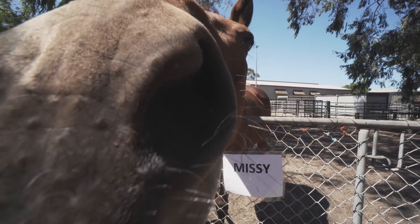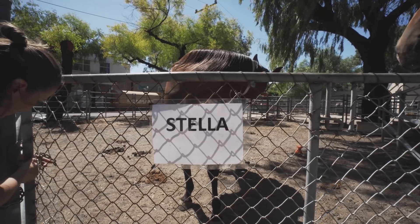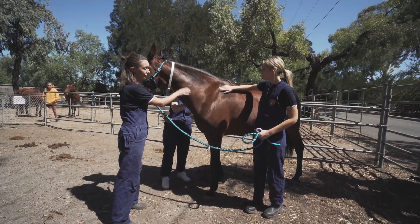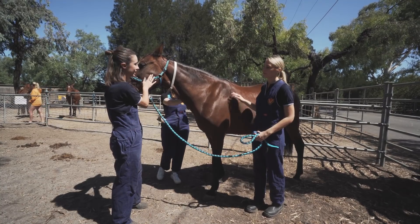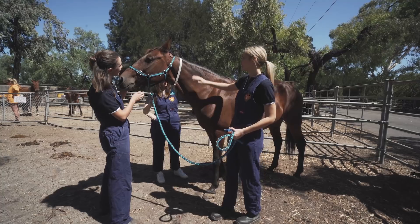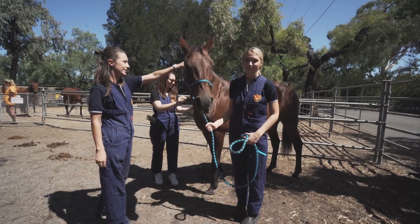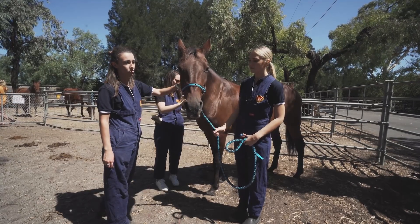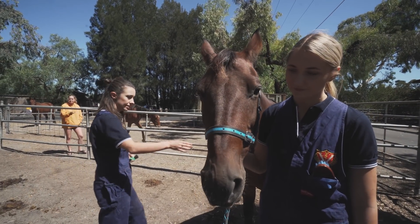We're allowed to come here and play with the horses at lunch times when they're not being used for practice. These are teaching horses, so they're handled every day by students and are generally really well behaved and patient. This is Stella — she's beautiful. She's a standard bred, so she may have once upon a time been a trotter or pacer used in racing, but now she just gets to hang out with us.